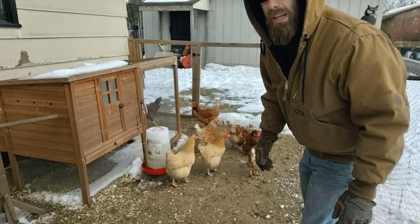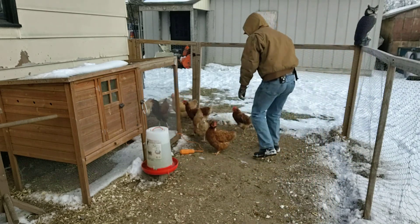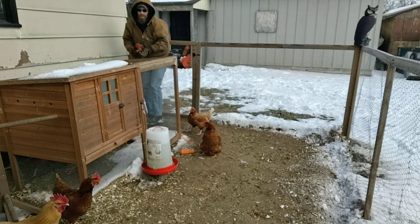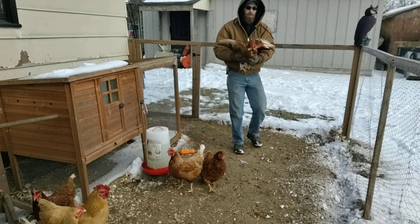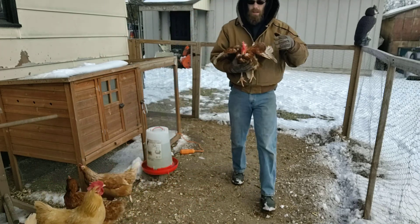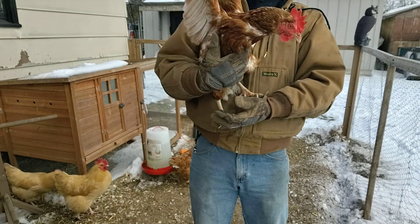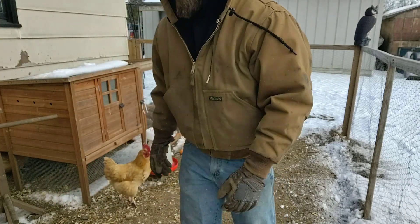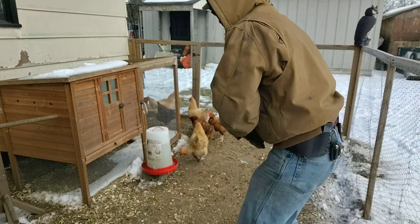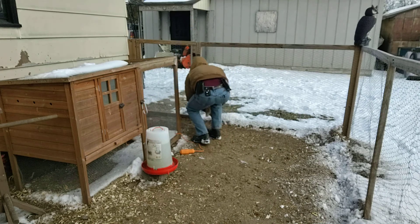I'll see if we can catch her. Come here. I didn't grab the one I wanted — this is one of them. Easy, easy. Well, surprisingly I caught the skittish one.